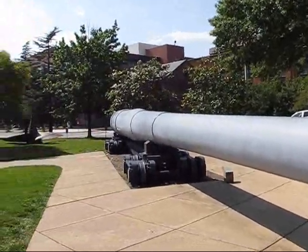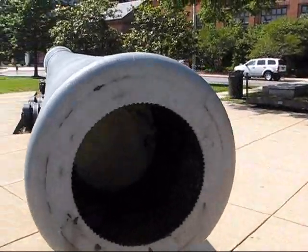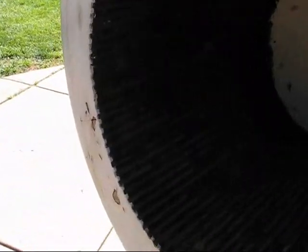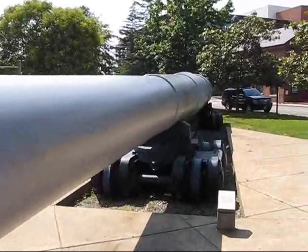Here's this big gun barrel. We'll figure out how long it is — it's over 800 inches long if it's 16-inch 50-caliber. Look at that nice rifling. The rifling's still in pretty good shape.